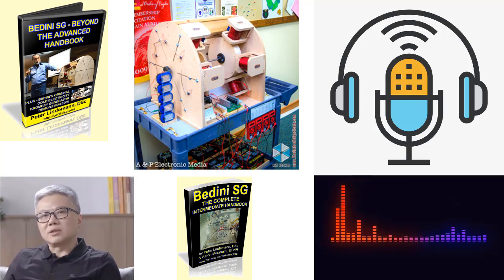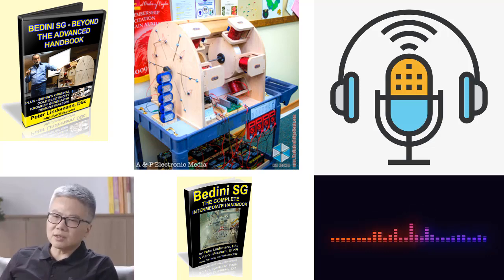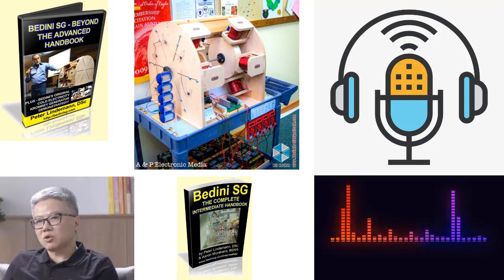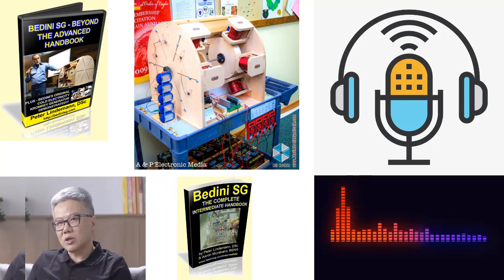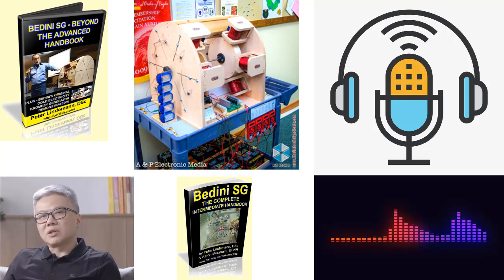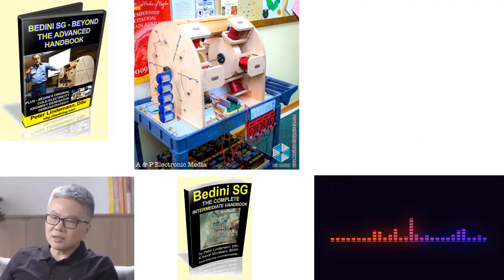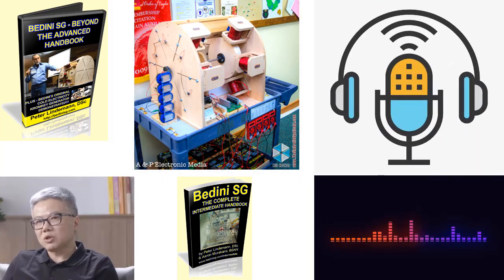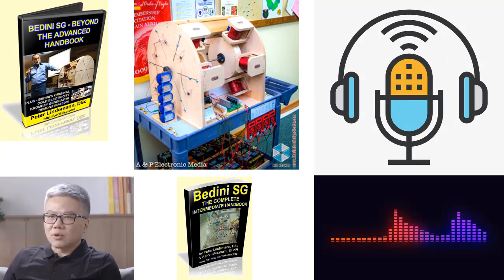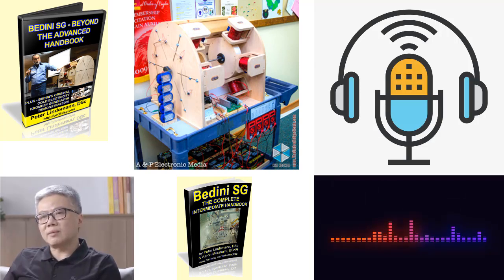Unveiling special tricks and fine-tuning techniques: Lindemann's book provides readers with an insight into the special tricks and techniques employed by John Badini himself to optimize the performance of Badini SG motors. These secrets, often overlooked by enthusiasts, play a crucial role in achieving exceptional results. By carefully matching components and fine-tuning the machines, the efficiency and effectiveness of the Badini SG can be significantly enhanced. Lindemann's book serves as a comprehensive guide, offering readers the opportunity to delve into the nuances and intricacies of this technology.